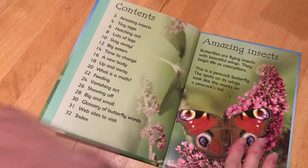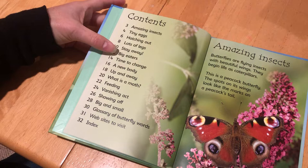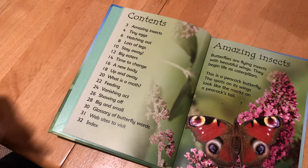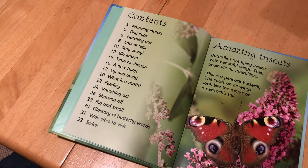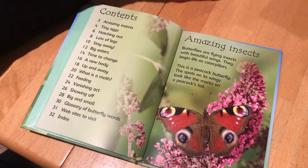Here is our table of contents and look at all of this great information in here. There's Amazing Insects, Tiny Eggs, Hatching Out, Lots of Legs, Stay Away, Big Eaters, Time to Change, A New Body, Up and Away, What is a Moth, Feeding, Vanishing Act, Showing Off, Big and Small. There's a glossary of butterfly words, a website to visit, and an index. So the table of contents is already giving us some clues that there are some great text features as well.